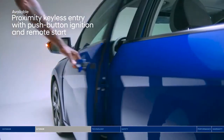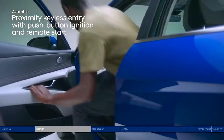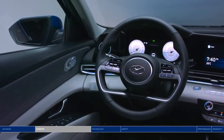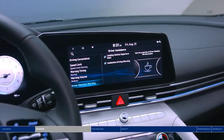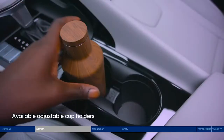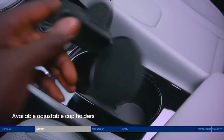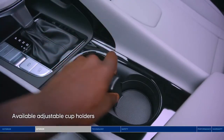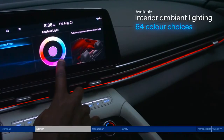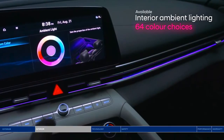High-tech features surround you, including an impressive digital interface, all angled towards you, the driver, for the ultimate immersive experience. Bringing along a coffee or an extra tall water bottle? It'll fit perfectly in the cup holders with adjustable depth. Another feature you can adjust to your preference: new interior ambient lighting. 64 color choices make your drive feel one-of-a-kind.